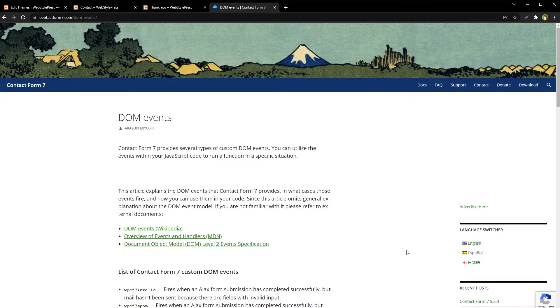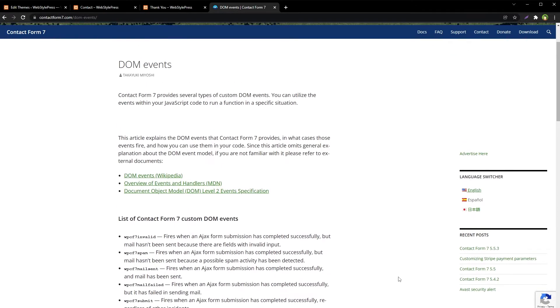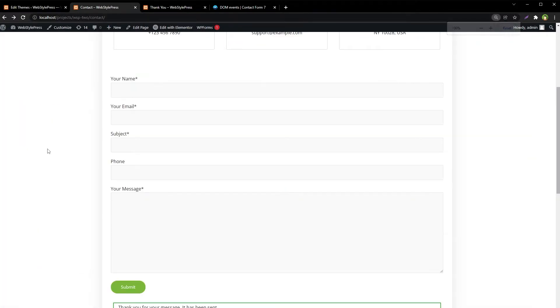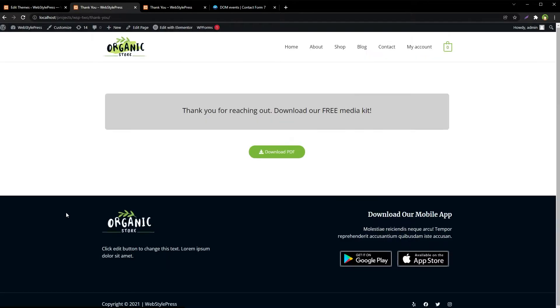You can search for 'Contact Form 7 DOM events' and read more about CF7-related DOM events on the Contact Form 7 docs page. Now let's test it — update the file, reload the contact form, submit, email sent, and then we are redirected to the thank you page. So this is one manual way to do it.